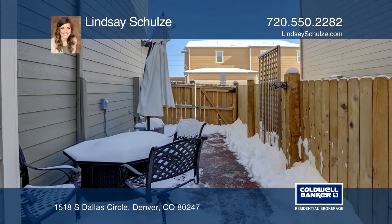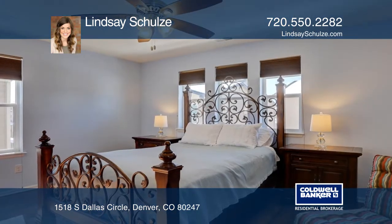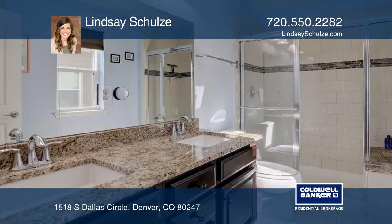Relax in front of your fireplace or opt outside and admire your flagstone fenced-in patio area. Upstairs you'll find a flexible loft space and laundry, washer and dryer included.